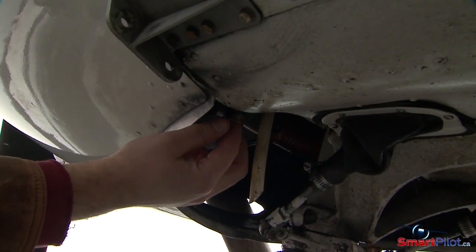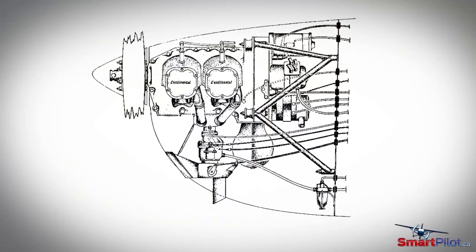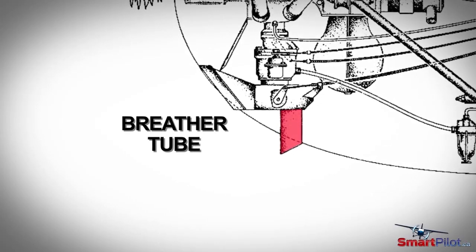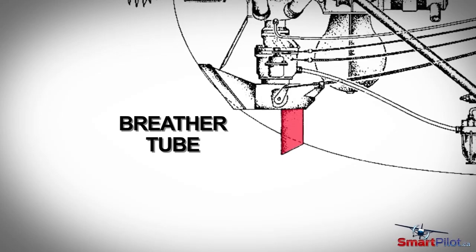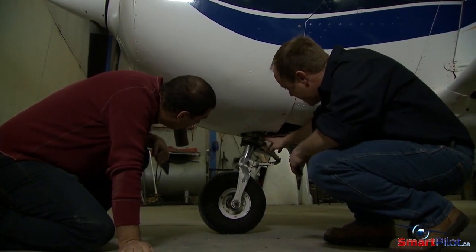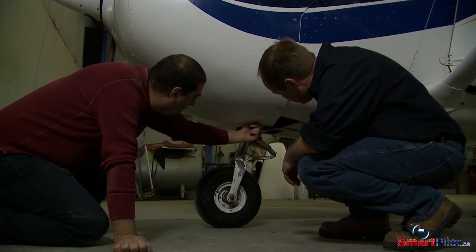The engine breather tube is often not checked as part of a standard visual inspection. In fact, many pilots are unable to show where it's located on their aircraft. Should the breather tube be blocked with freezing moisture, it can result in a loss of engine oil. Talk to your AME about how to properly inspect the breather tube and any other aircraft-specific equipment that you're not familiar with.